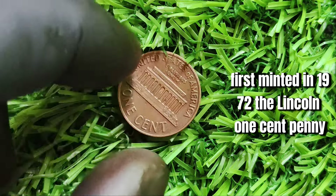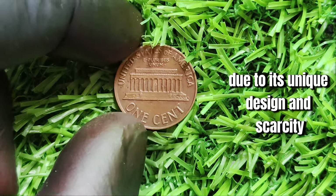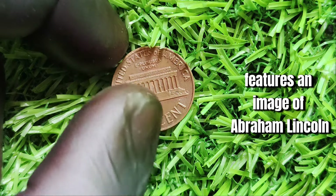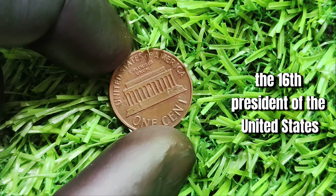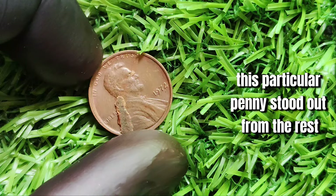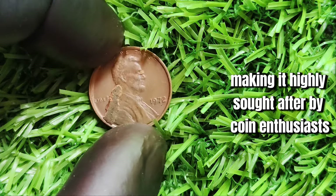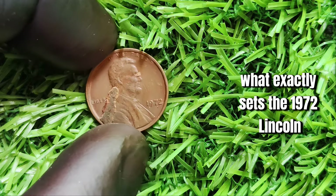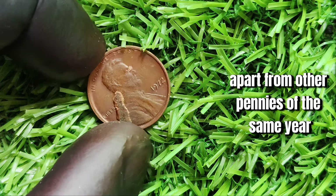First minted in 1972, the Lincoln one-cent penny quickly became a popular coin among collectors due to its unique design and scarcity. The front of the penny features an image of Abraham Lincoln, the 16th President of the United States, while the back showcases the Lincoln Memorial. This particular penny stood out from the rest due to a rare error in the minting process, making it highly sought after by coin enthusiasts worldwide. So what exactly sets the 1972 Lincoln one-cent penny apart from other pennies of the same year?